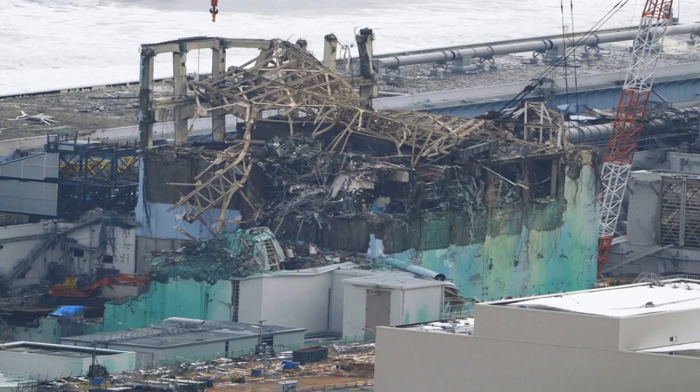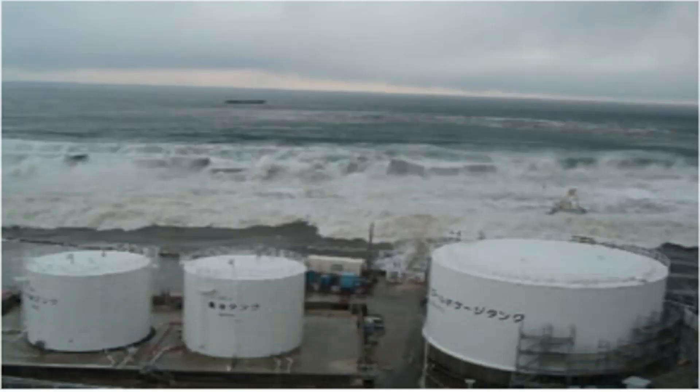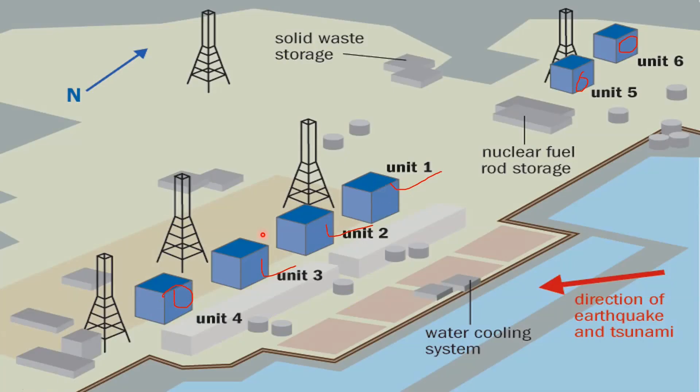Such a high intensity earthquake triggered tsunami waves. Due to the earthquake, there was no power at Fukushima Daiichi nuclear power plant. There were 6 reactors — reactors 1, 2 and 3 were working perfectly, whereas the 4th, 5th and 6th reactors were under routine maintenance. When the power was lost, emergency generators kicked in and the cooling system was working perfectly.